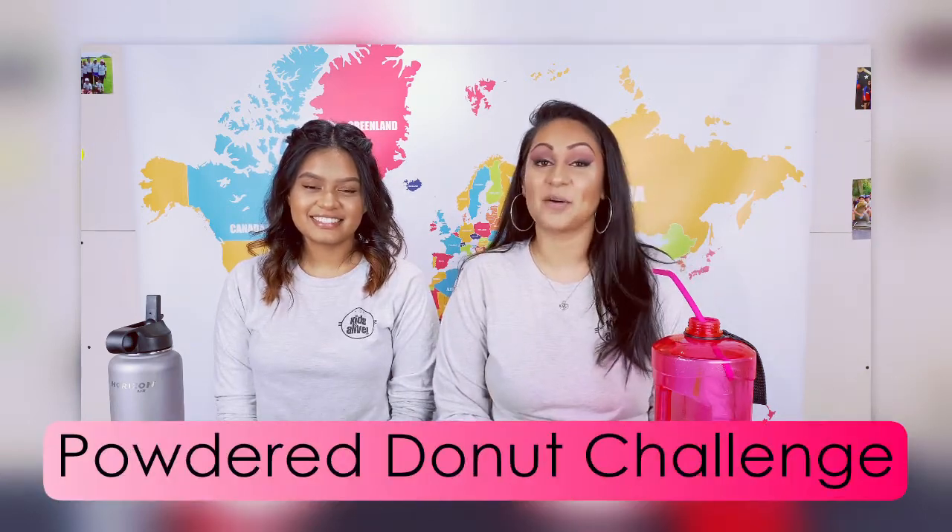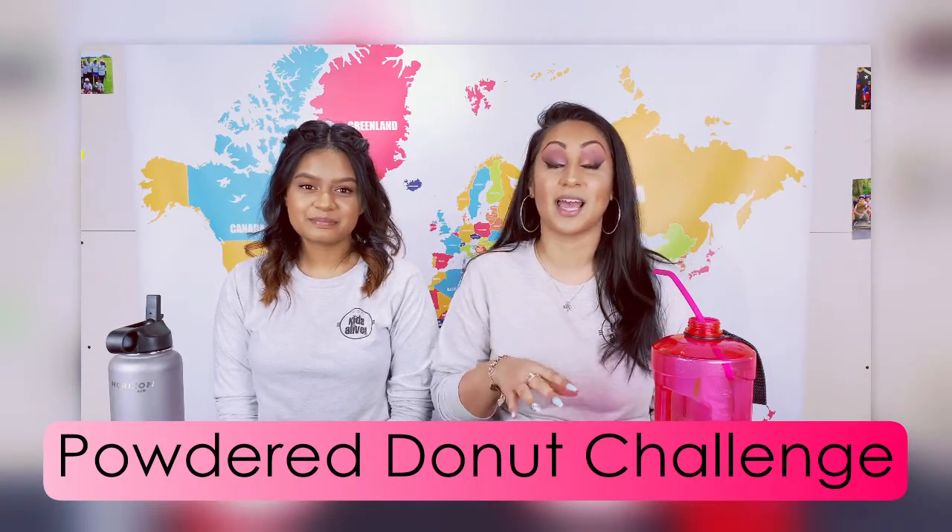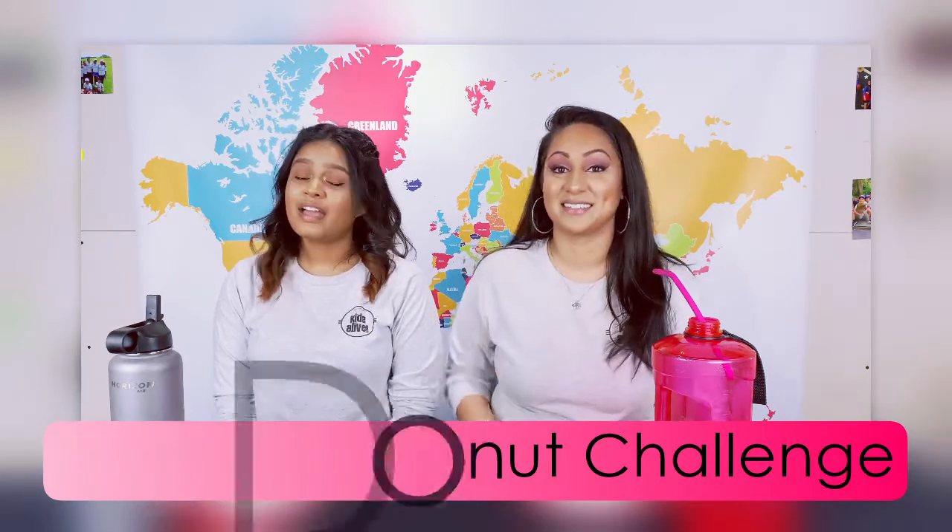Hey boys and girls, today we're going to be doing the powdered donut challenge. How this challenge works is we have to eat as many powdered donuts as we can in one minute. And because these donuts are powdered, it might make our mouths a little dry so we have some water on hand, but when you drink water for too long, it's going to take up some time between eating, so try to avoid spending as much time drinking water.